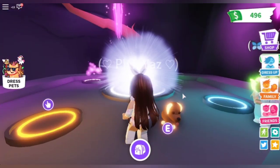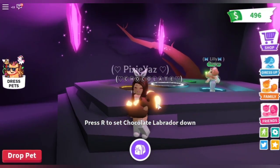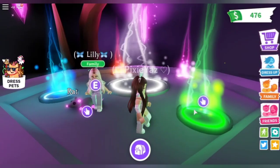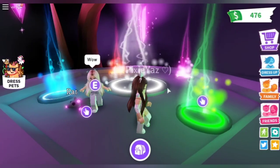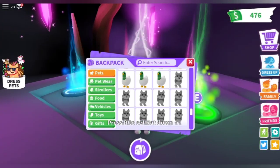Whoa, guys, this is the neon chocolate labrador! We'll be showing off our new neon pets at the end of the video. And she made a neon rat, which is so cute.